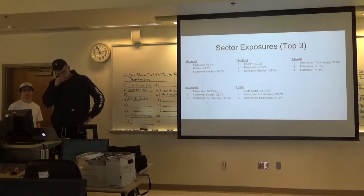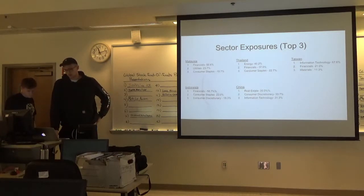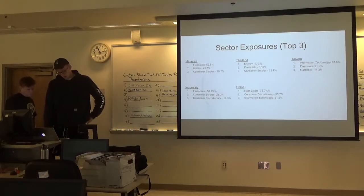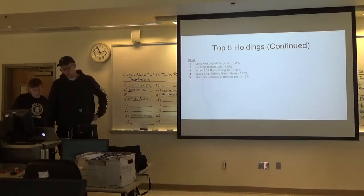Our sector exposures: the top three are comprised of financials, utilities, and consumer staples in Malaysia; energy, financials, and consumer staples in Thailand; and information tech, financials, and materials in Taiwan. Financials, consumer staples, and consumer discretionary in Indonesia, and real estate, consumer discretionary, and information technology in China. And these are just the top five holdings in each country.